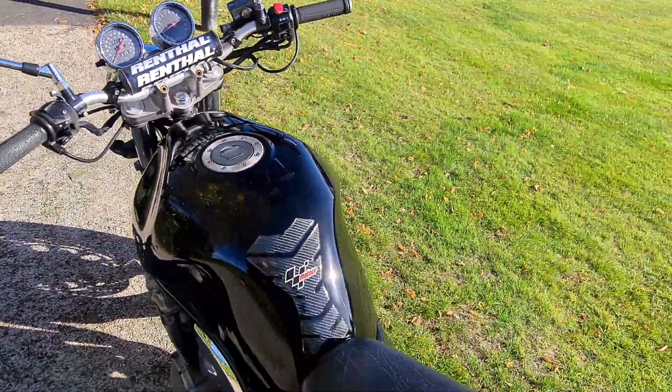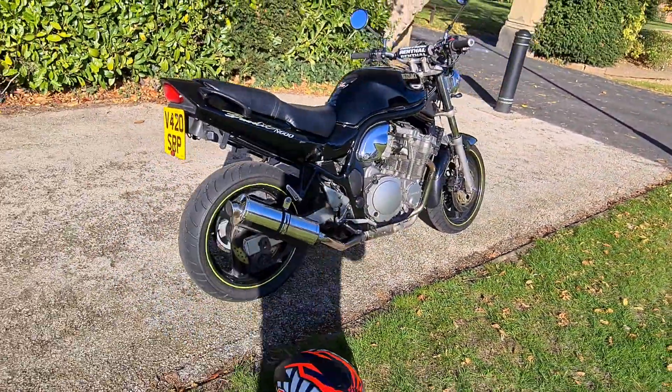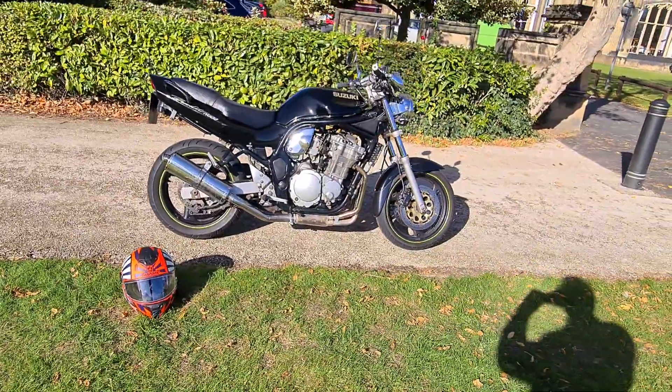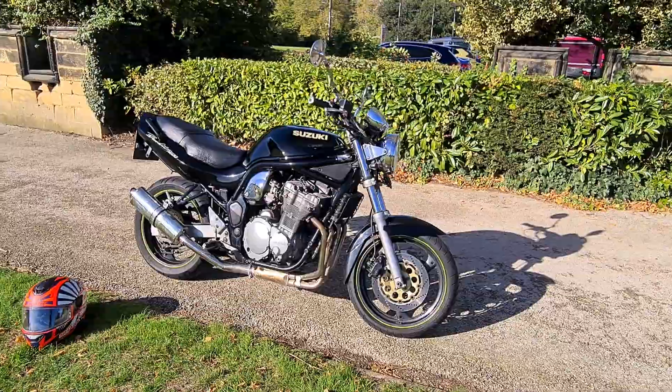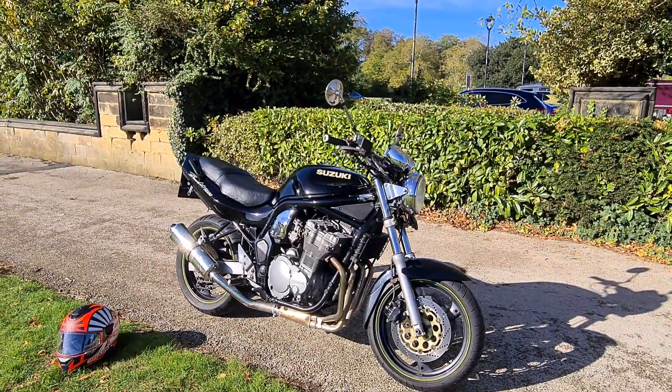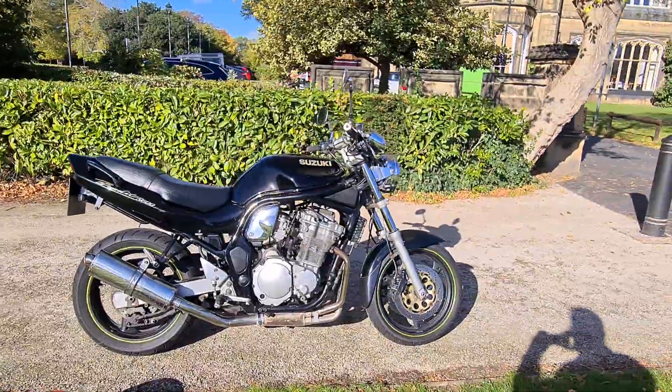So there you have it, if you're after a reliable cheap commuter or first time bike, you won't get any better than this. We take credit card payments and everything we sell has got a warranty with it. So if you want to like and subscribe to our page for any new bikes available, thank you very much.